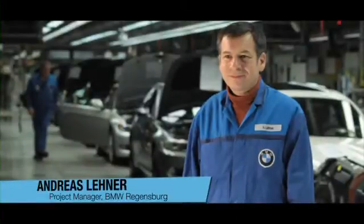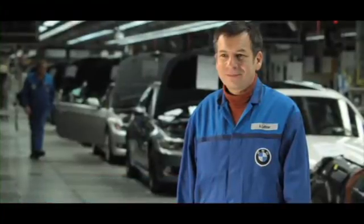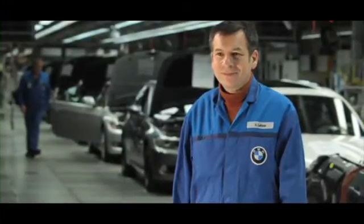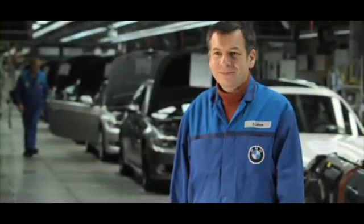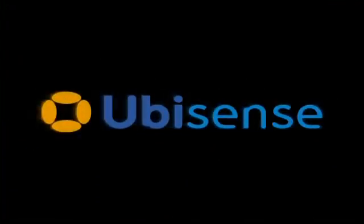Andreas Lehner, project manager at BMW in Regensburg, has stated that the introduction of the location system has resulted in the elimination of the need to scan vehicles in order to identify them, and that all the project objectives have been met on time and within the planned budget. From the standpoint of value creation, the project has been a complete success. Precise, real-time location from UbiSense is providing real productivity improvements in automotive assembly today.